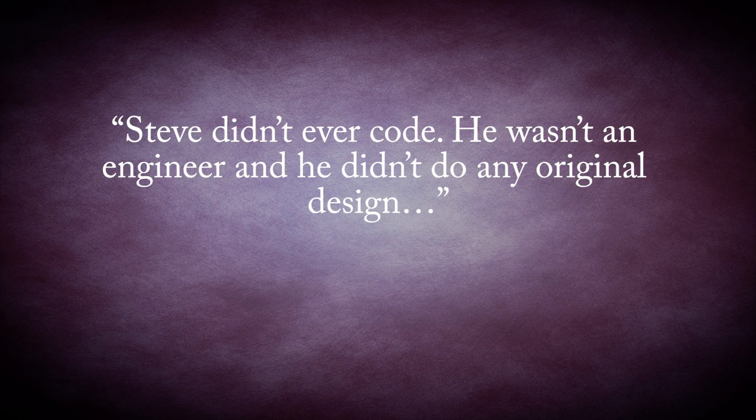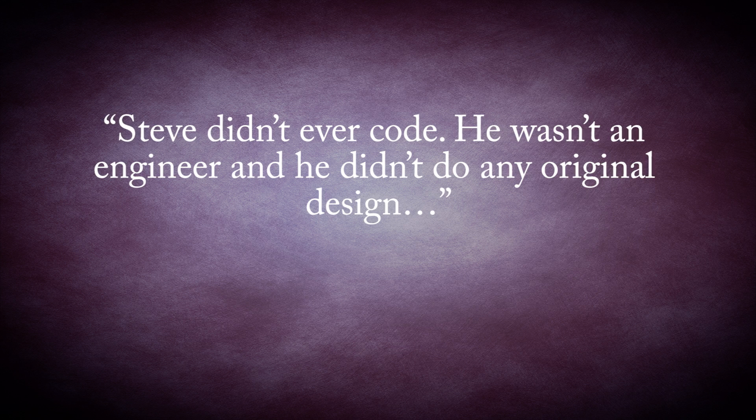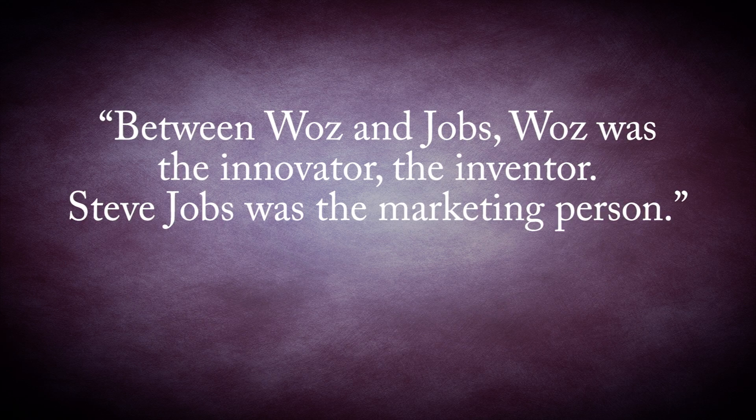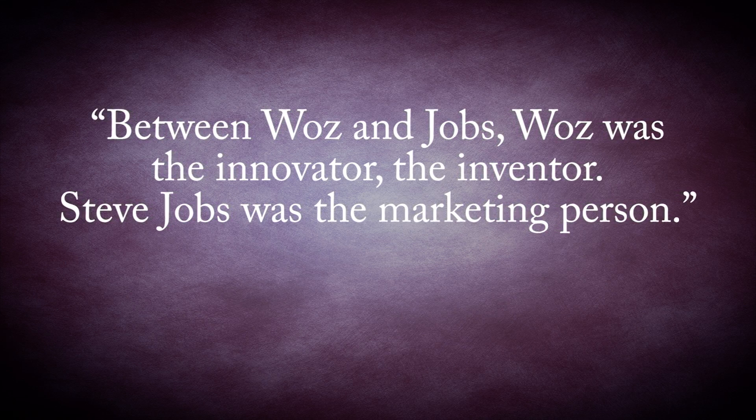This would set a trend in their relationship — Woz doing the work and Jobs taking the credit and the lion's share of the money. As Wozniak said, 'Steve didn't ever code. He wasn't an engineer, and he didn't do any original design.' Another friend of Jobs, Daniel Kotka, said, 'Between Woz and Jobs, Woz was the innovator, the inventor. Steve Jobs was the marketing person.' But, to be fair, Jobs was one hell of a marketer, and without him, Woz probably would have just had a nice career working at HP his whole life. Jobs had to even work to pry Woz away from HP, even as their company grew, simply because Woz loved working there.